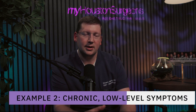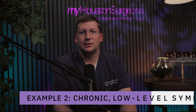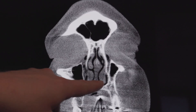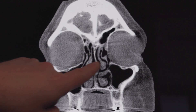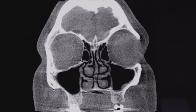Example two is a CT scan from a patient with chronic low-level symptoms — always a little congested, always some drainage, possibly allergies or lingering symptoms after colds. This represents probably the majority of patients who come in for possible sinus problems. We're seeing significant turbinate hypertrophy causing nasal congestion, while the septum is relatively midline. We're also seeing more mucosal thickening in parts of the ethmoid sinuses and a thicker gray lining at the floor of the left maxillary sinus.